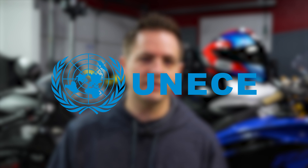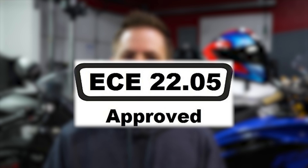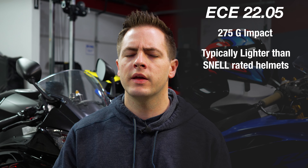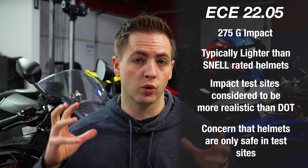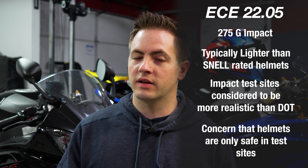The next standard is ECE 2205. ECE stands for the Economic Commission of Europe and it was created in the year 2000. This is the most common standard worldwide and it's used in over 50 countries. The impact threshold for ECE 2205 is 275G. These helmets are typically lighter and use a softer shell and EPS layer combination, which helps absorb the impact within the helmet rather than transferring energy directly through to your head. The impact testing is considered more realistic than DOT, with a requirement for governmental oversight and testing of helmets from the production batch.